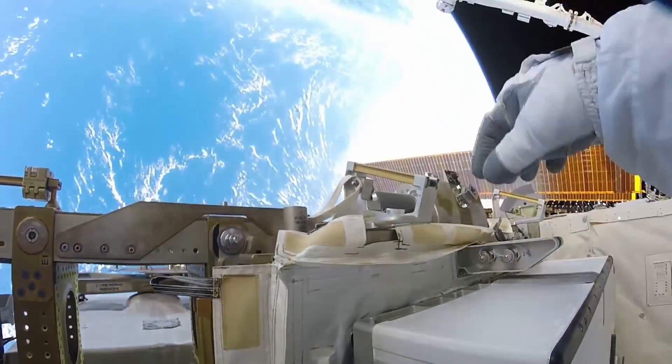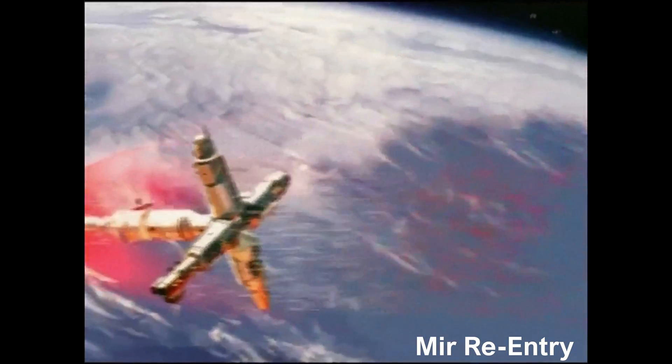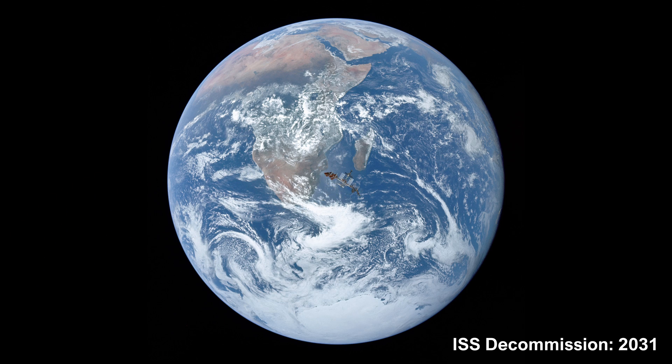Unfortunately the ISS won't be around forever, and plans for its retirement are in the works. Like Skylab in 1979 and Mir in 2001, the ISS will eventually crash back down to Earth once it's no longer in use. NASA is currently expecting it to be decommissioned by 2031.